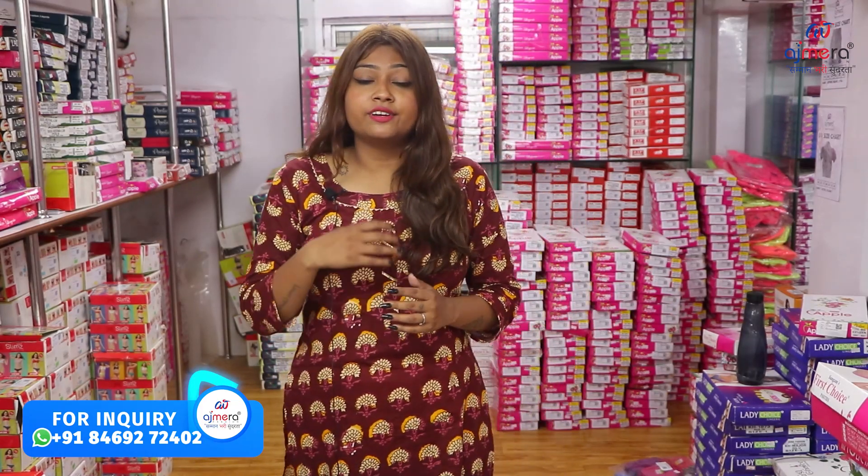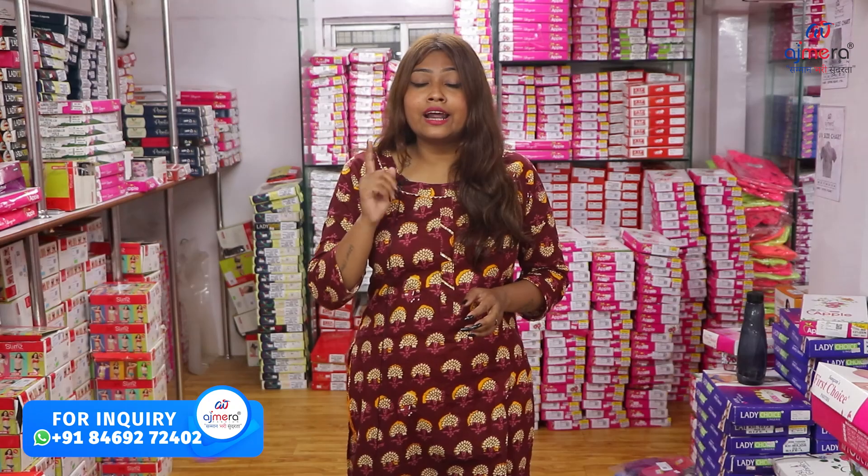There are many collections I have already made, but today's collection is very special because it is a collection of undergarments. If you don't have a business, start with undergarments, because undergarments are the most demanded business — every person uses undergarments. Don't skip the video; watch the boxes until the end.